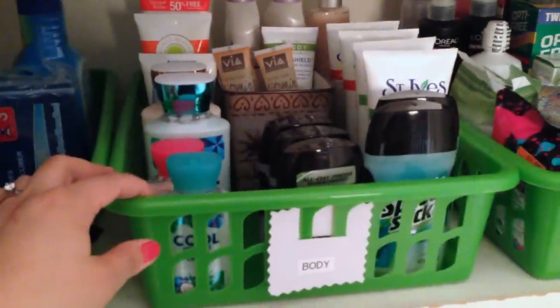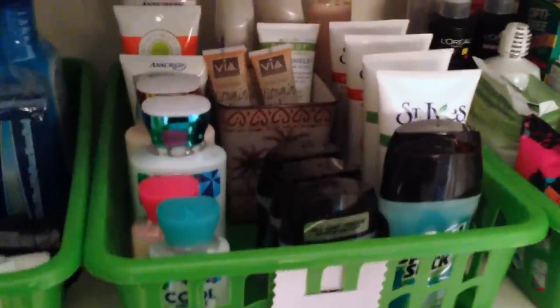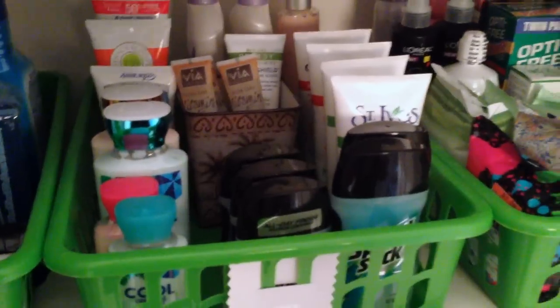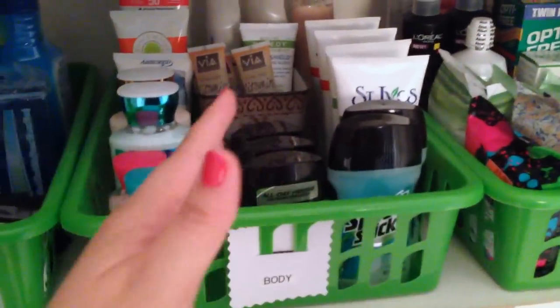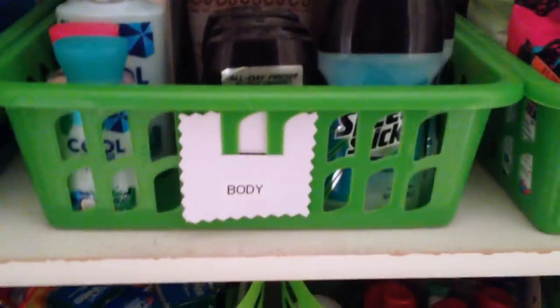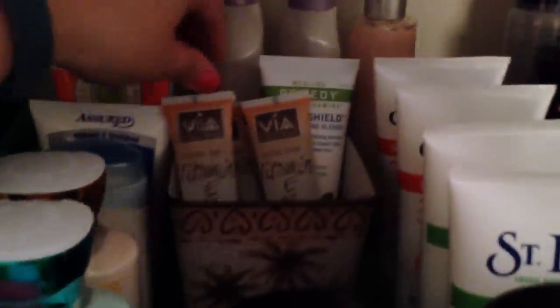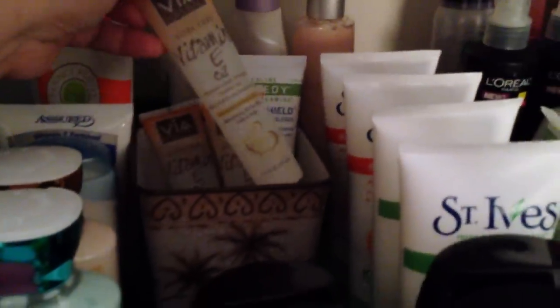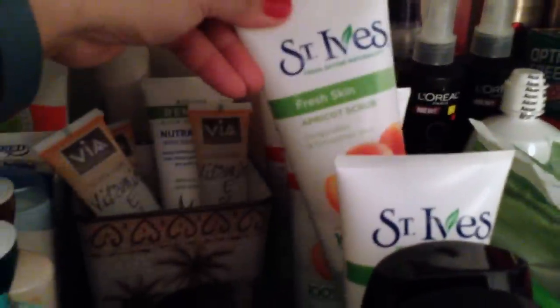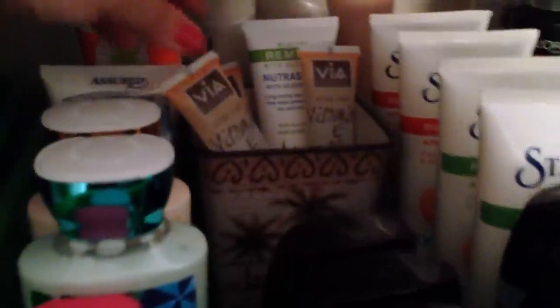I really love these baskets from the Dollar Tree — they kind of work like drawers you can pull in and out. When you have smaller items it's really nice to do that rather than shifting bottles that topple over and make a mess. In this bin I keep body stuff: antiperspirant, lotion, the vitamin E oil that Dollar Tree has been carrying lately, some body scrubs, and a tin — also from Dollar Tree — to hold really small items that tend to topple over.